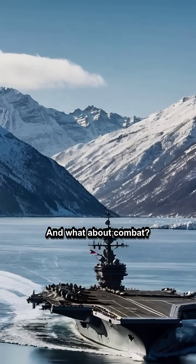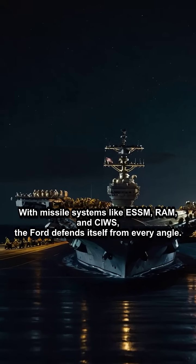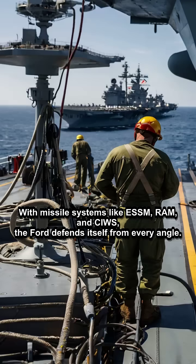And what about combat? With missile systems like ESSM, RAM, and CIWS, the Ford defends itself from every angle.